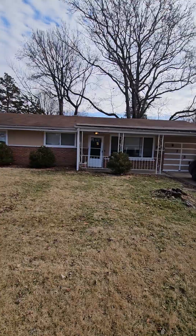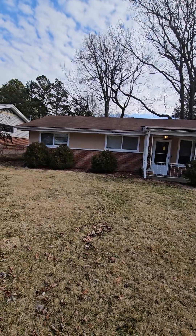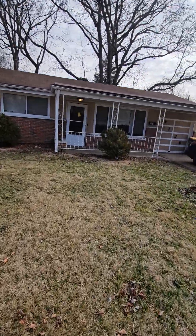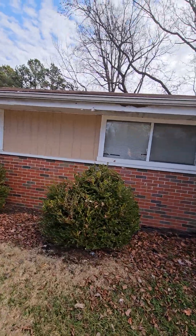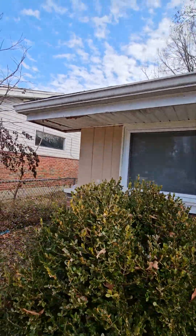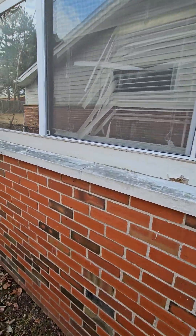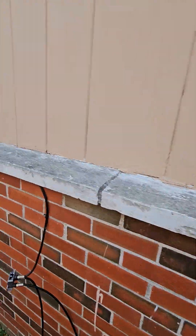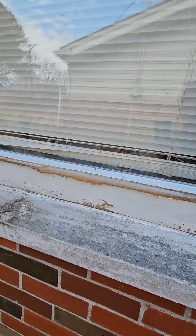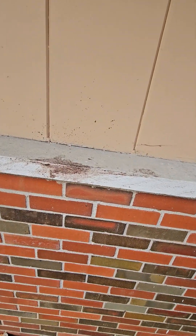Going to need some gutter work. Not sure what we're doing with the roof — if we're keeping it as a rental, we can probably keep this roof. Might want to paint the house front, the fascia, do some repairs on this soffit. Some kind of repairs on this window — let's replace that board. Need some caulking here; recaulk this whole thing.